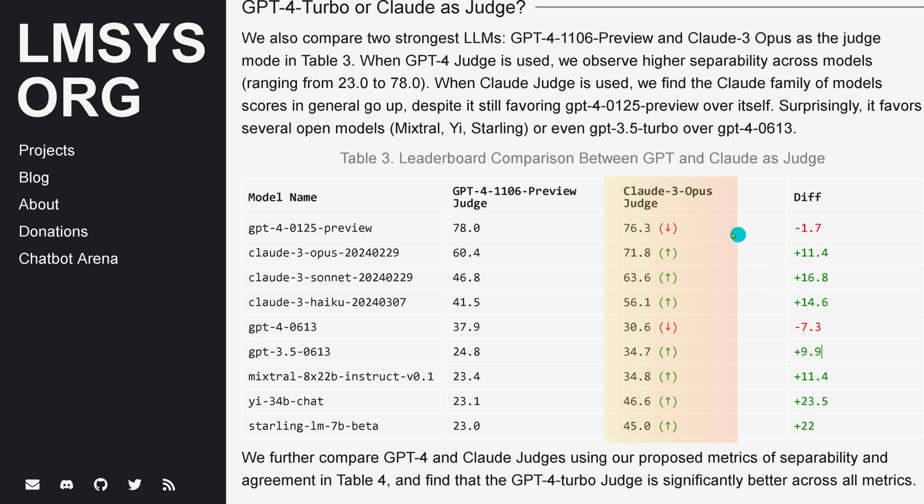Even Claude 3 Opus says GPT-4 is currently number one. I hope this was informative. This was only for April 22nd, 2024, and the data may change when the next model comes out. I hope it was informative and I'd love to see you in my next video.